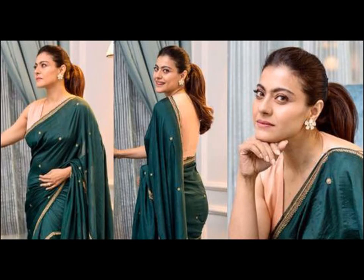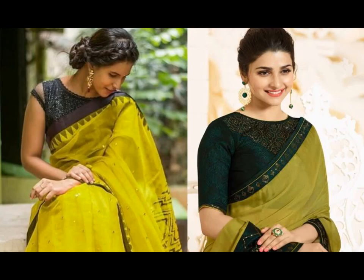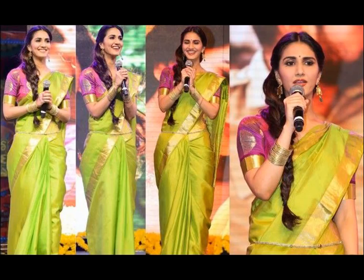If you are looking for ideas on how to style a green saree, we felt we should offer some tips here. The first on the agenda is the right blouse color to wear with a green saree. Let us check out the contrast colors that go well with green sarees.